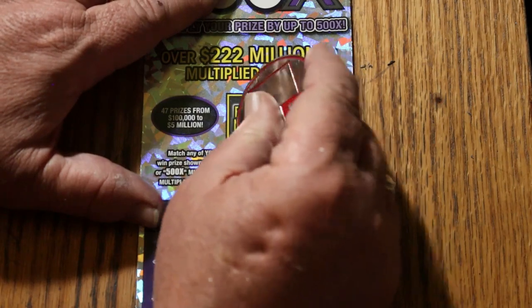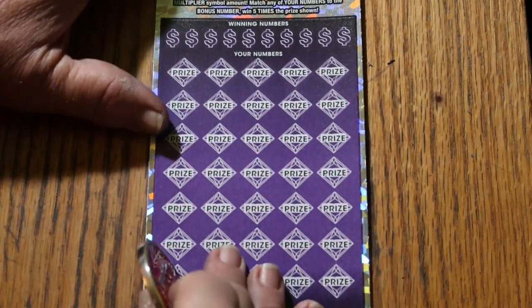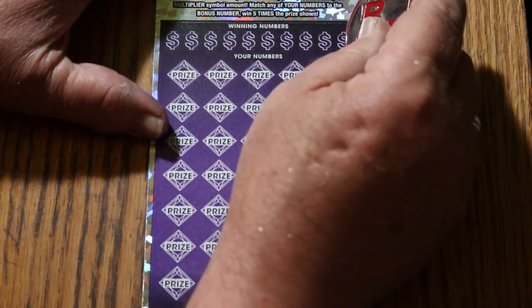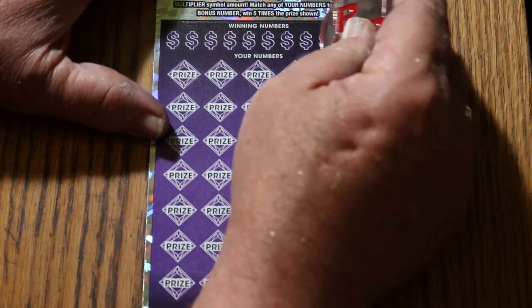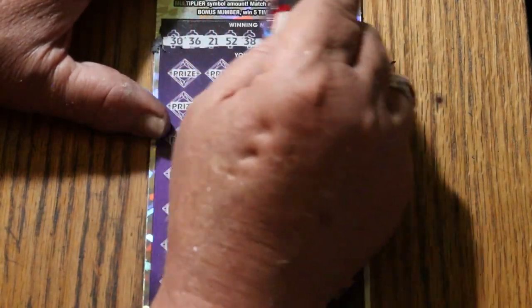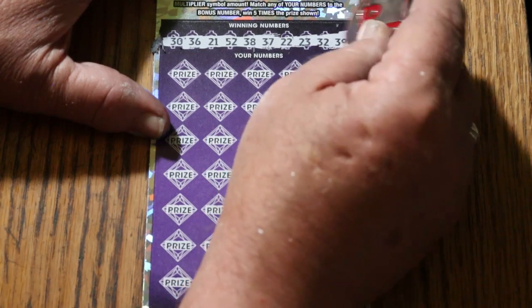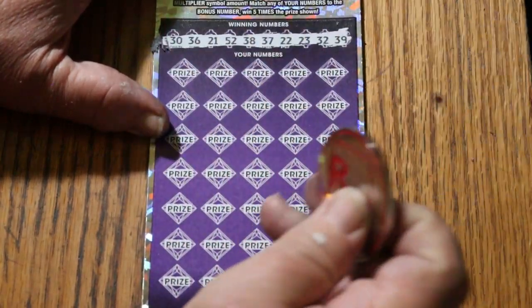Bonus number is 29. The numbers are: 30, 36, 21, 52, 38, 37, 22, 23, Random's 32, and 39 with the bonus of 29. Let's see what happens.